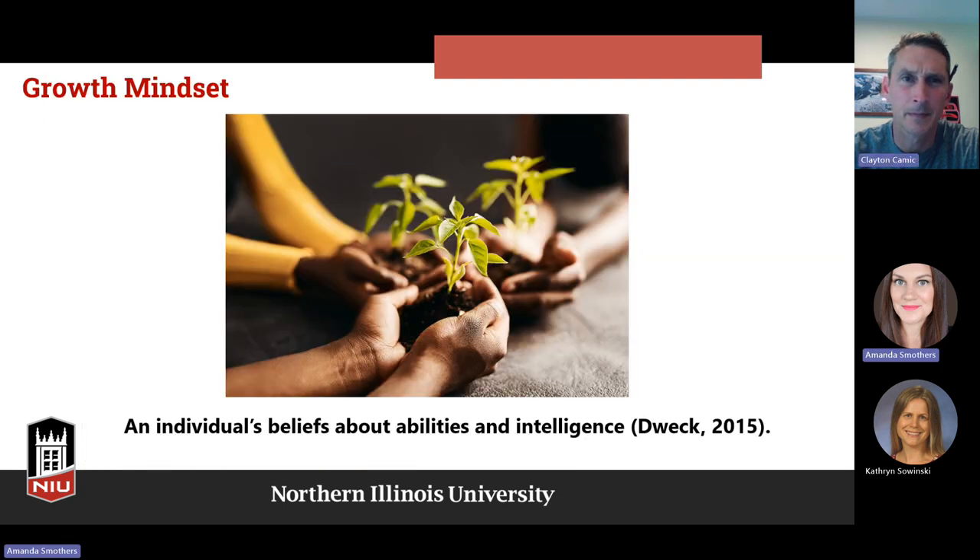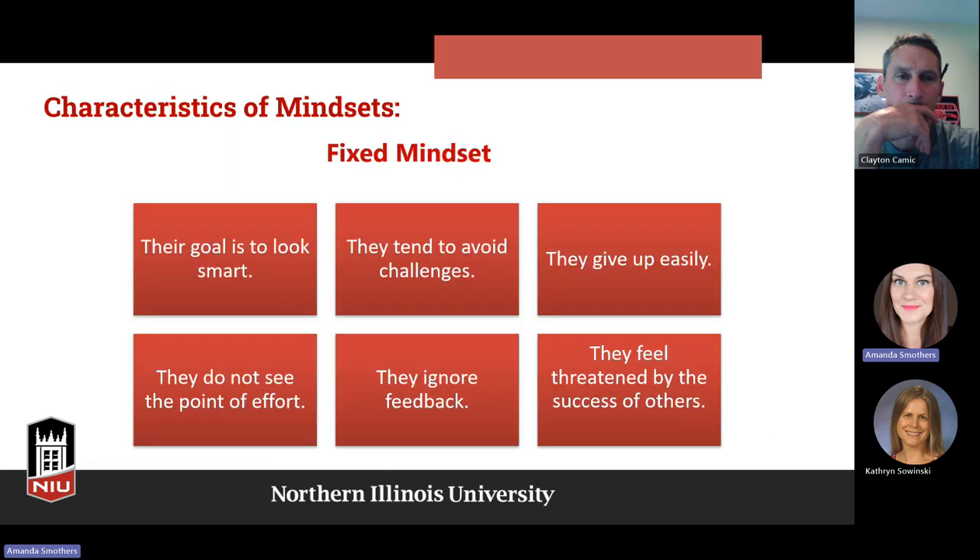One way to foster metacognition is through growth mindset. A person's mindset is their belief about their abilities and their intelligence — that's from Dweck. We have different kinds of mindsets: growth mindset, which we want, and fixed mindset. Characteristics of a fixed mindset include: the goal is to look smart, avoiding challenges, giving up easily, not seeing the point of effort, ignoring feedback, feeling threatened by others' success. Fixed mindset essentially means we think our abilities are already established — 'I'm just not good at math, I'm just not good at X or Y' — so we don't see that we can grow.